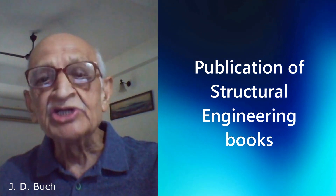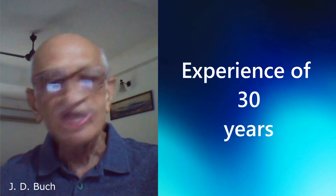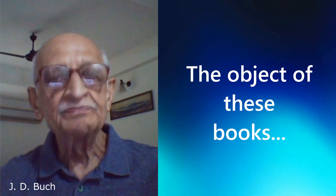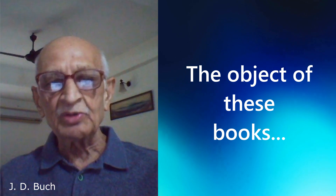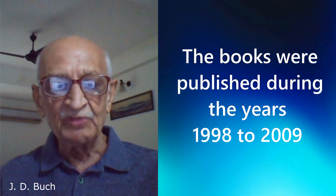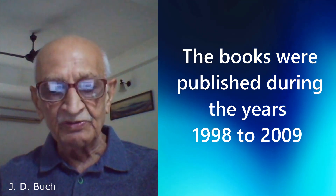Publication of structural engineering books and articles in engineering magazines is a result of my experience over 30 years with a firm of architects and engineers in Delhi, Kothari and Associates. The object of these books is to fulfill the need for practical books in the field and sharing my experience. The books were published from 1998 to 2009 after peer review by the Indian Concrete Journal for each book.